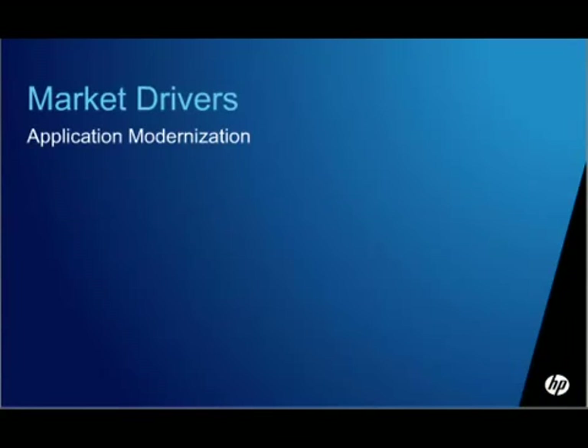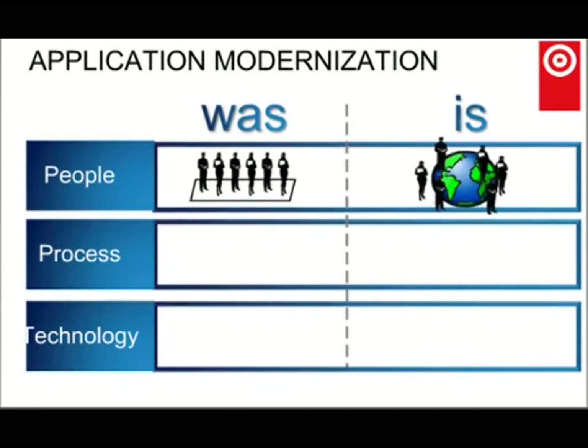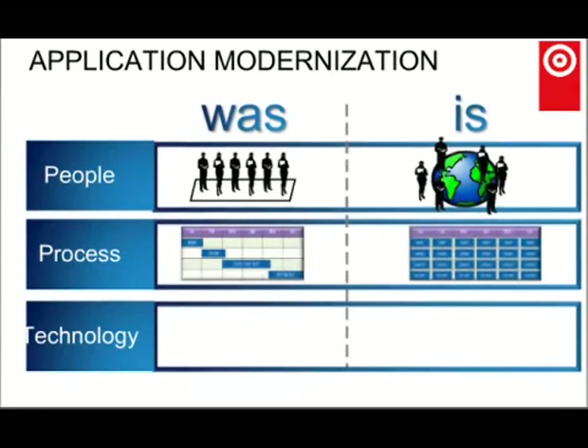The main driver is application modernization. Most organizations are going through an application modernization drive, and many things related to applications and technology are changing. In terms of people, gone are the days where you can sit with all of your coworkers. Most organizations now have distributed teams with people working all over the world, with lots of offshore resources involved in testing, particularly performance testing. Processes are also changing. Even if you're not using an agile methodology, the chances are that your waterfall processes are being used in a more agile way, and we need to be responsive to these changes.